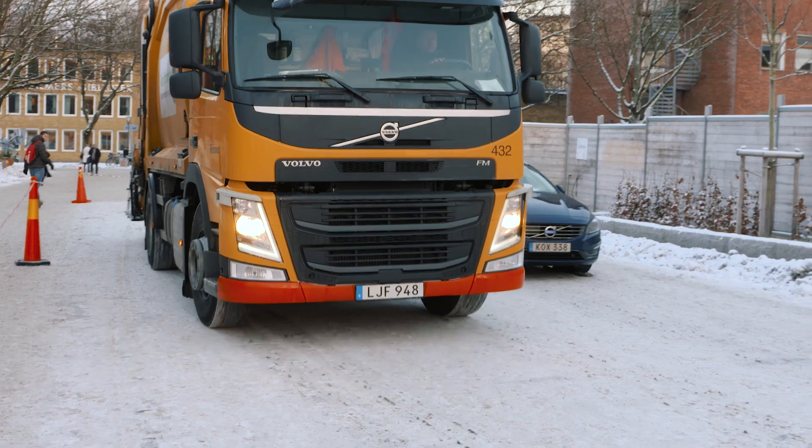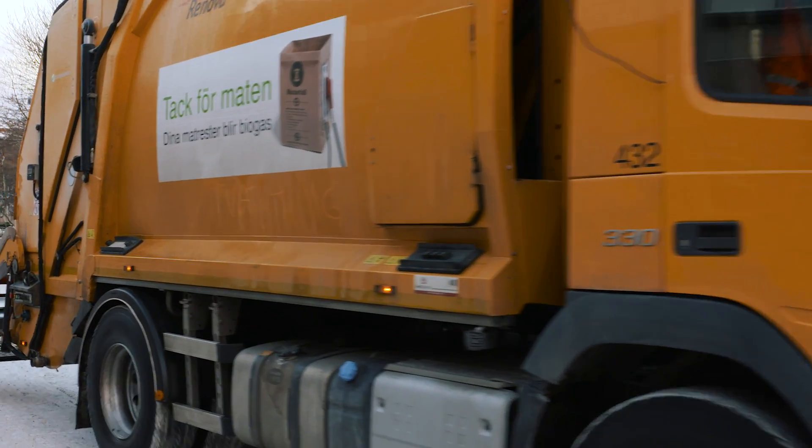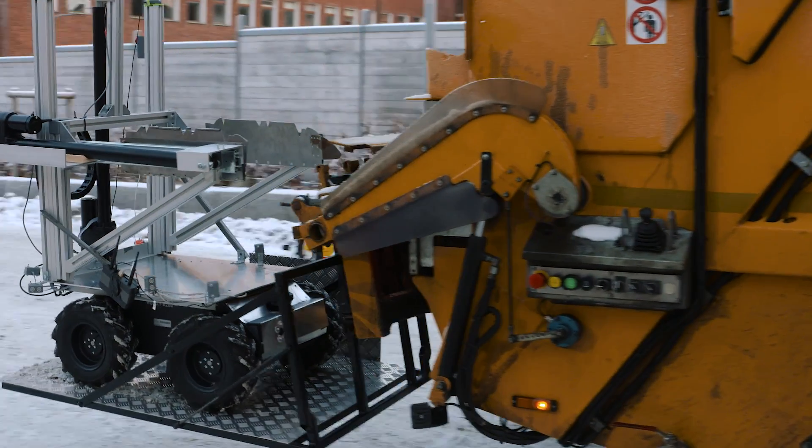Now the truck enters the area and on the rear of the truck we have our robot which is called Rory. Rory will be the robot which will fetch our garbage bins. First of all, a quadcopter system will go up in the air and try to locate the bins for Rory.